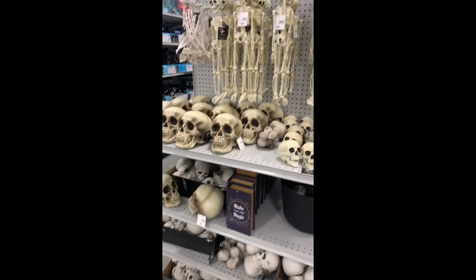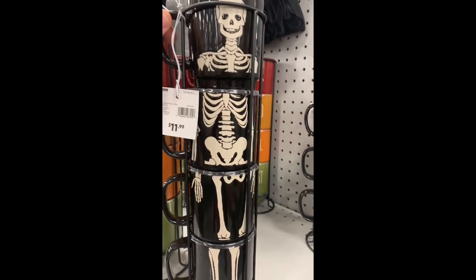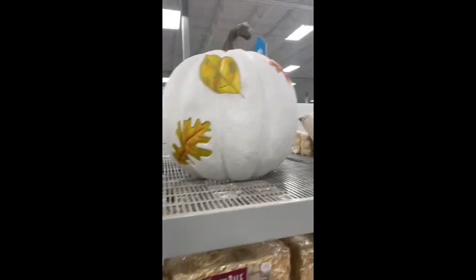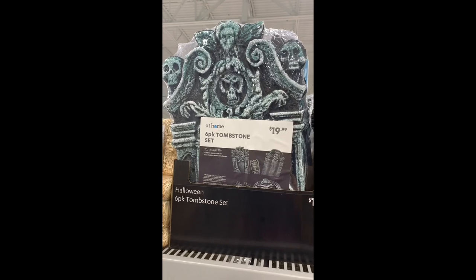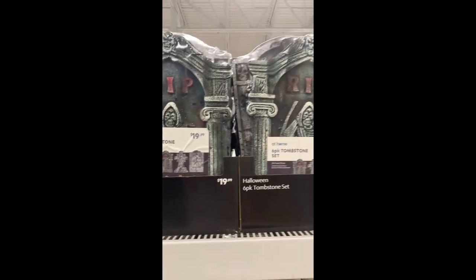Skulls, skulls, skulls, skeletons and more. Little coffee mug assortment. Pieced together a skeleton. Gigantic pumpkin. Little pumpkins. Six pack of tombstones for 20 bucks — not too bad. I don't think they light up or anything, but pretty cool.